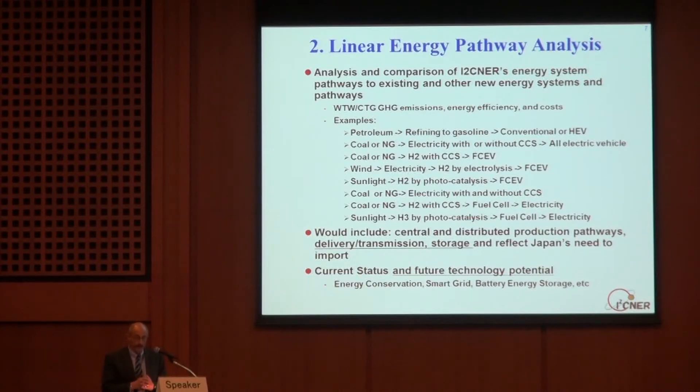The next task — and the most important — is analysis and comparison of Eisner's energy systems and pathways against existing and other new energy systems and pathways, all done on a well-to-wheel basis. Here are examples of pathways we want to look at — and this is a short list. The top ones are all about vehicles: petroleum to conventional vehicle, petroleum to hybrid electric vehicle. Coal and natural gas to produce electricity, with or without sequestration, to all-electric vehicles. Coal and natural gas to hydrogen with carbon sequestration in a fuel cell vehicle — one of the primary pathways being researched in Eisner. Wind to electricity, then electrolysis to hydrogen in a fuel cell vehicle.